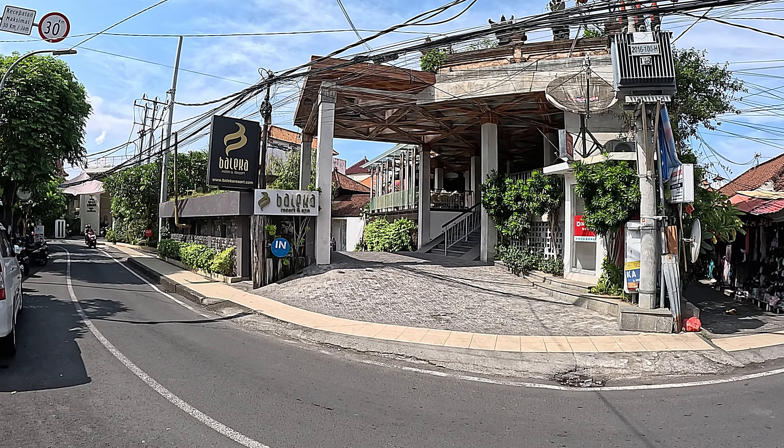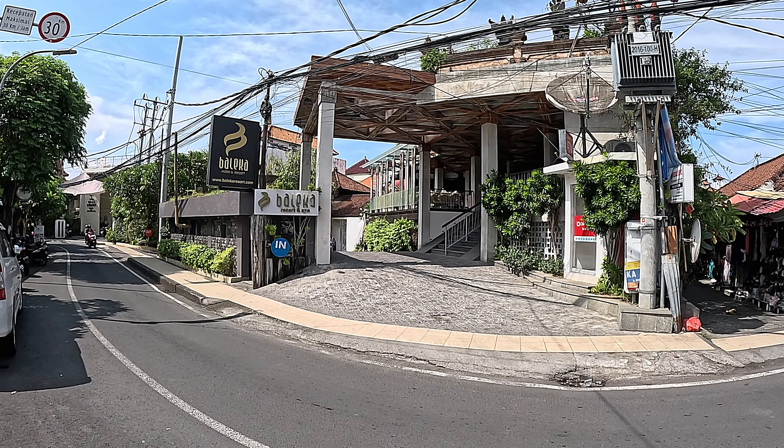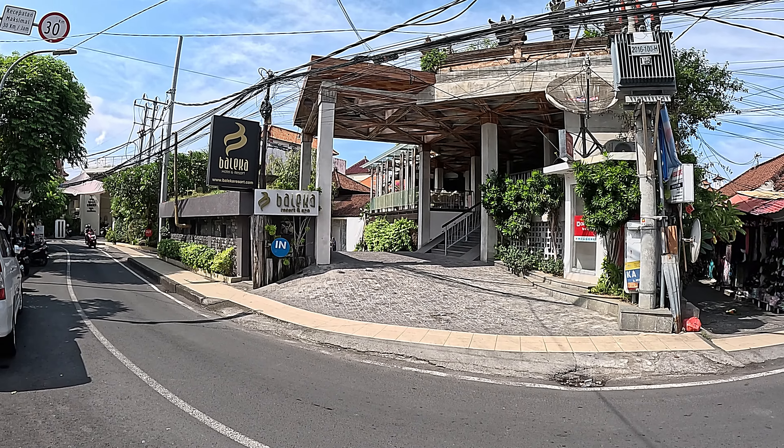Just across the street from Nice Bar and Restaurant we have The Goat Pub of Legian. There's a beautiful seating area by the roadside. The Goat Legian is offering a five-dollar steak lunch. On the opposite side of the bar there's a friendly staff member, a pool table in the back, and many flat screen TVs.